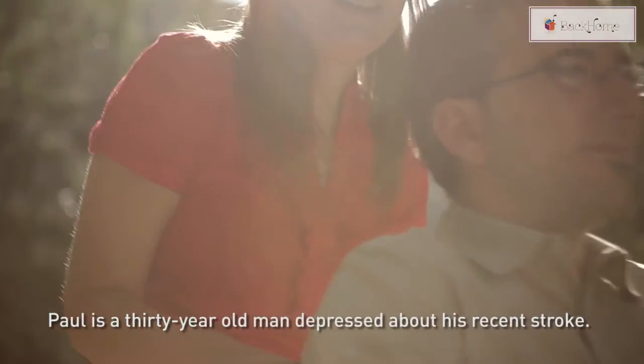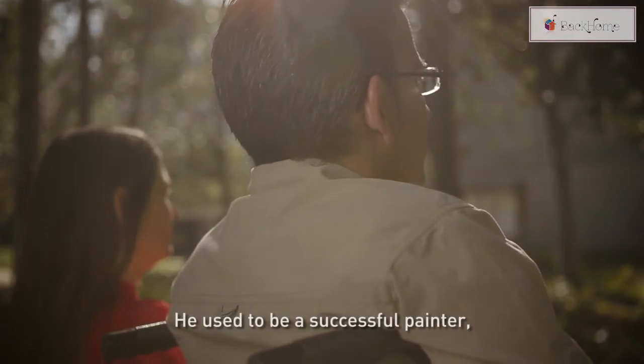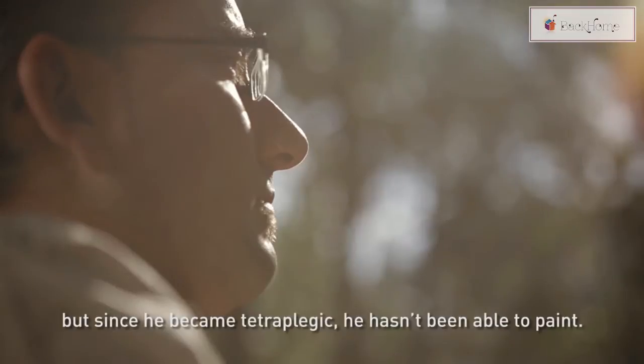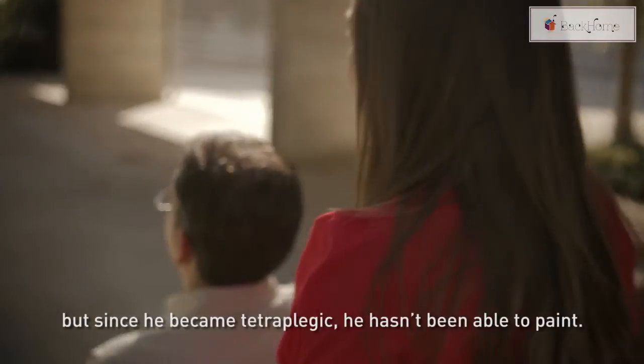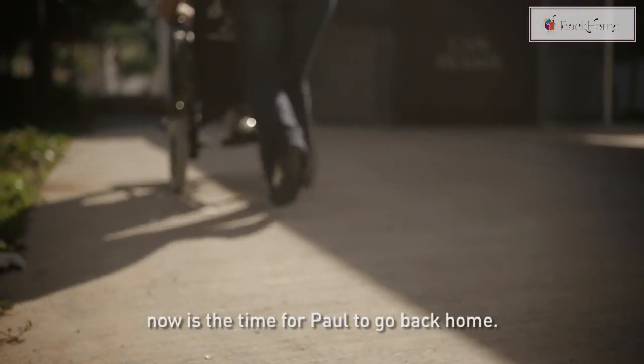Paul is a 30-year-old man depressed about his recent stroke. He used to be a successful painter, but since he became tetraplegic, he hasn't been able to paint. After staying a long time in hospital, now is the time for Paul to go back home.